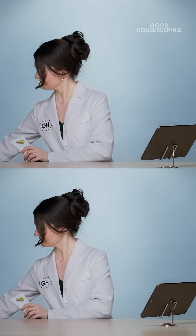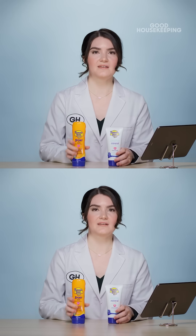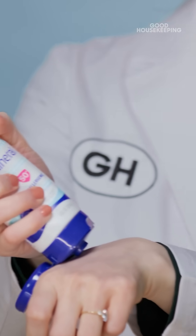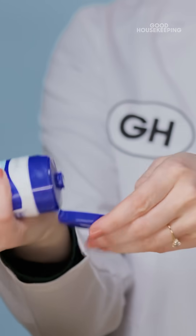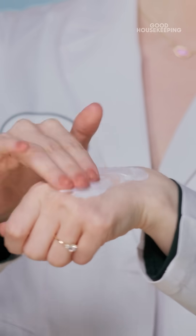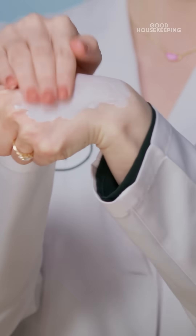I have two Banana Boat sunscreens here — a mineral and a chemical. I'm going to show you the mineral sunscreen first. I'm going to apply a little bit on my hand. As I'm rubbing it in, it tends to leave this white cast on the skin.